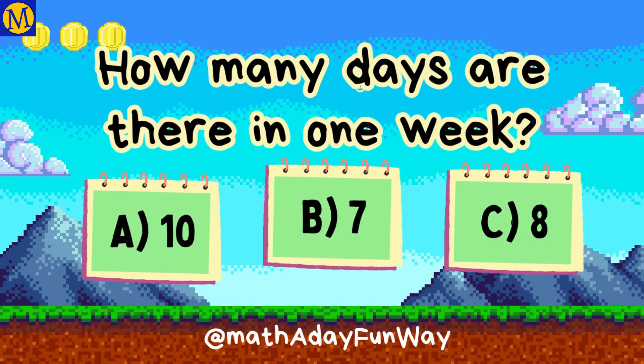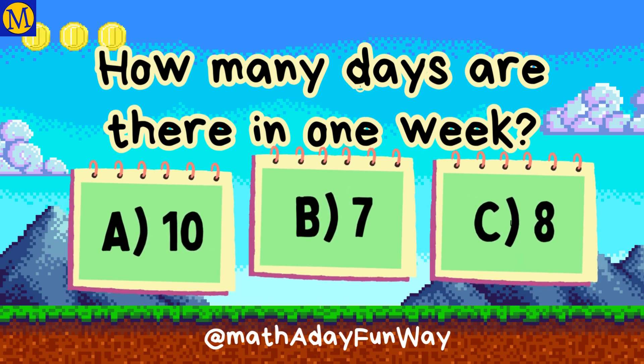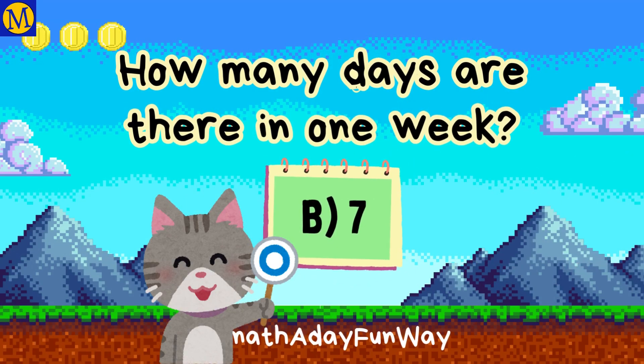How many days are there in one week? There are 7 days in a week.